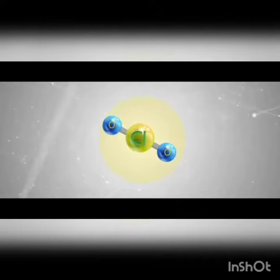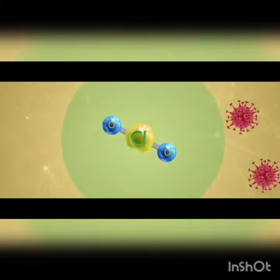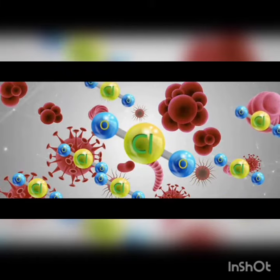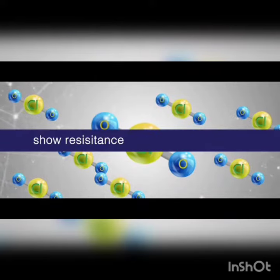But how does iProtect 24-7 work? iProtect 24-7 contains an active ingredient called chlorine dioxide, or ClO2, which is proven and tested as a powerful yet safest oxidizing agent. Within seconds of activation, chlorine dioxide effectively disintegrates different airborne pathogenic microorganisms before they even attack you.